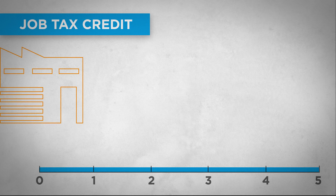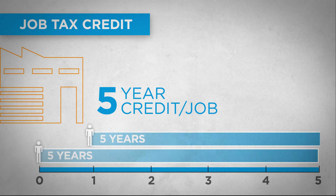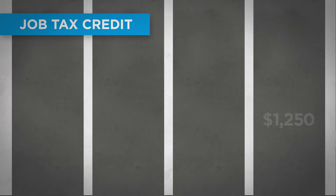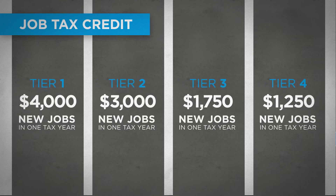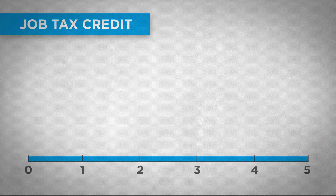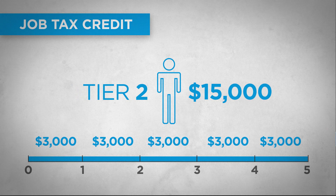Once Take Flight qualifies, a five-year window opens, and each new job that is created within that window may earn a five-year job tax credit. The credits will be anywhere from $1,250 to $4,000 for each job created, depending on the tier. These credits are earned each year for five years. For example, a single Tier 2 job would earn $15,000 over five years.